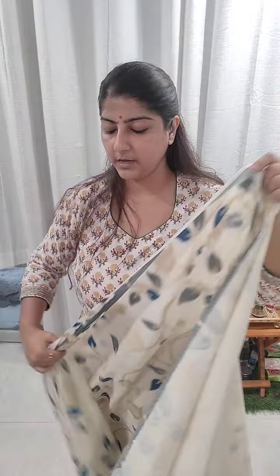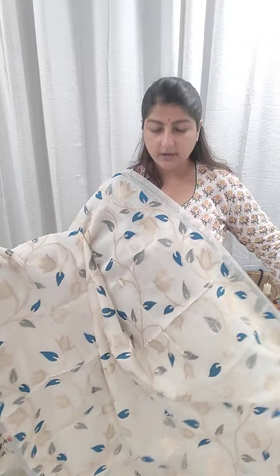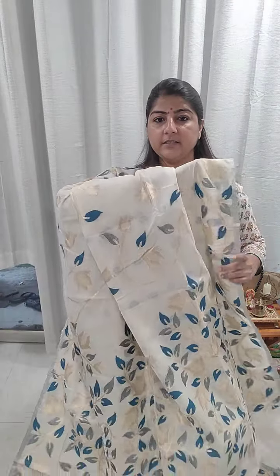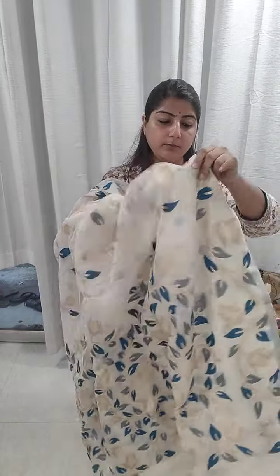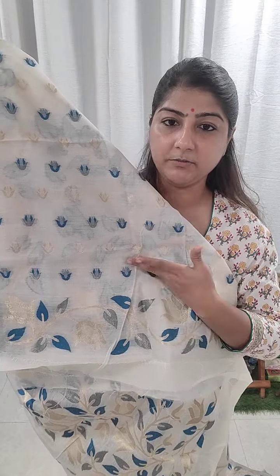Next we have one more shade of blue with the same leaf theme and same base color. This particular blue is more of a peacock blue. It's very soft, easy to handle and drape, with the same off-white base color. The intricate palla section is beautifully designed. The blouse piece and border are included. Price range ₹1850, free shipping all over India.